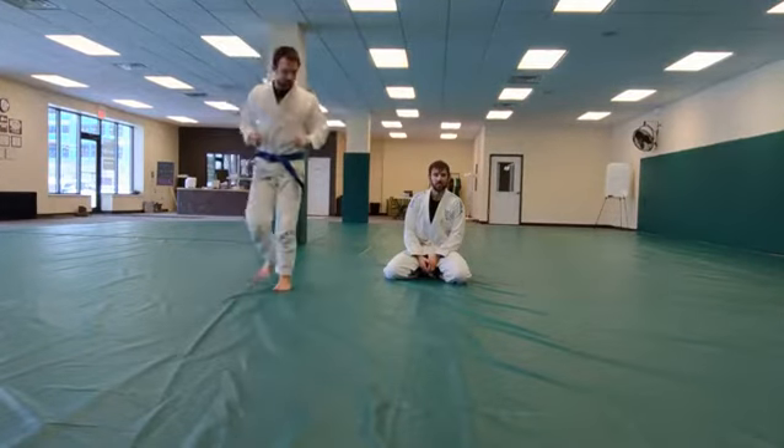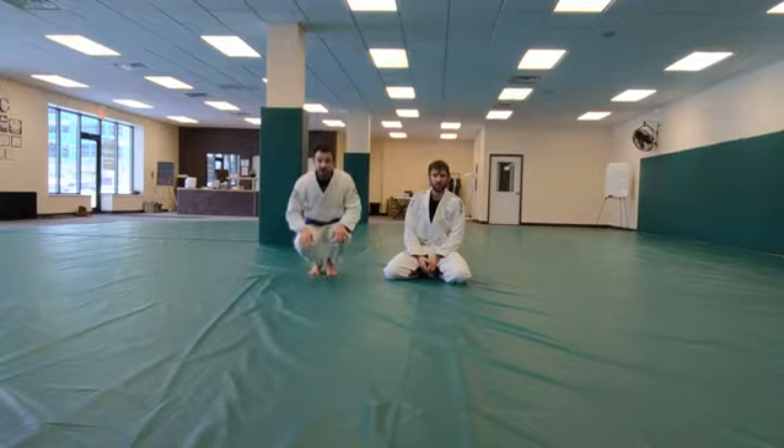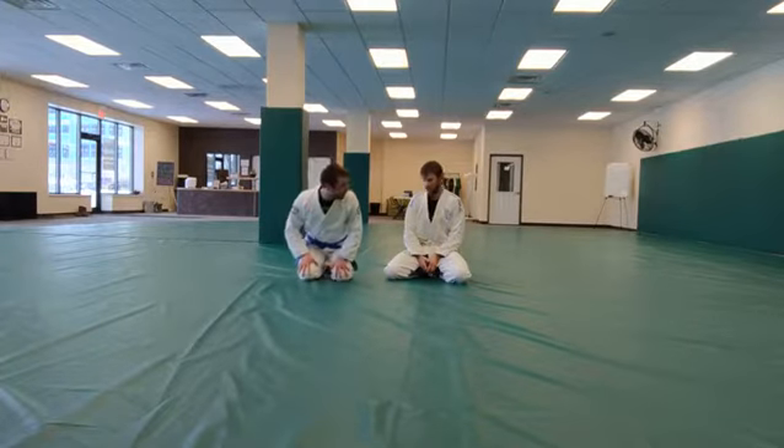This is Nico Gladys, Certified Instructor here at Ivy Jiu-Jitsu, with David Hartline. First Combatives Test, Guard Techniques. You ready, sir? Ready?